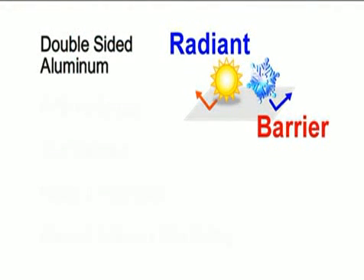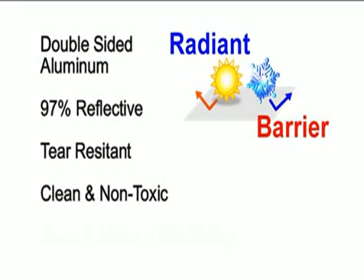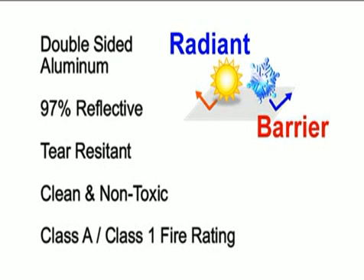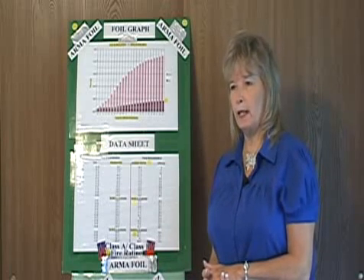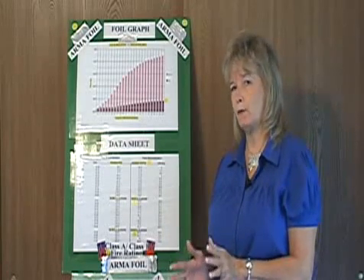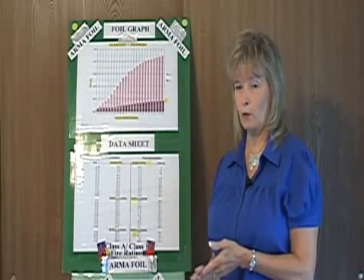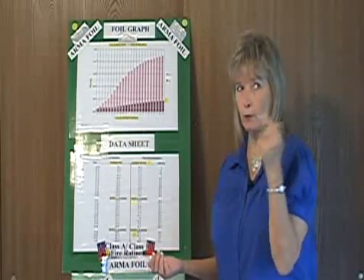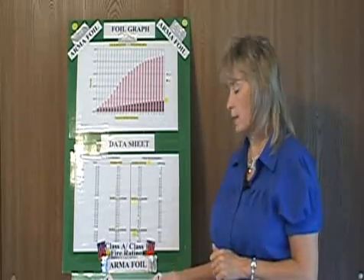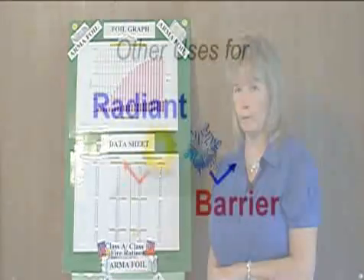What is radiant barrier? It's a double-sided aluminum. It's tear-resistant, non-toxic, and has a Class A, Class 1 fire rating. We've talked to firefighters, and they say that what kills people in a house fire is not the flames — it's the smoke, usually smoke inhalation. What is in smoke? Toxins from everything in your house that's burning. Our product is completely non-toxic and is not harmful in any way, shape, or form.